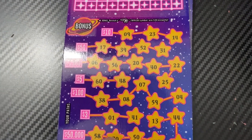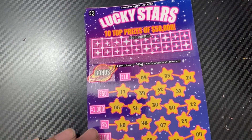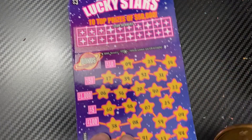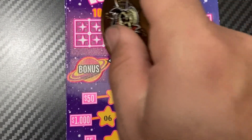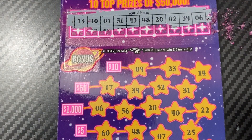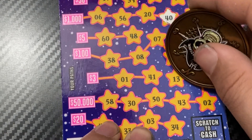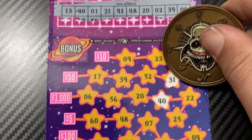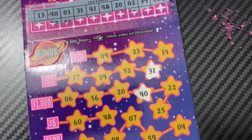This is an interesting ticket and it's kind of big. To scratch off all the numbers I'll use the Pirate Scratchers coin. You're trying to fill out the constellations, and in the bonus section you reveal the shooting star. So the first row has 13, 40, and 1. We need 31, 41, 48 — we got a three dollar winner! I got the 1 and the 41 — that's a three dollar win.